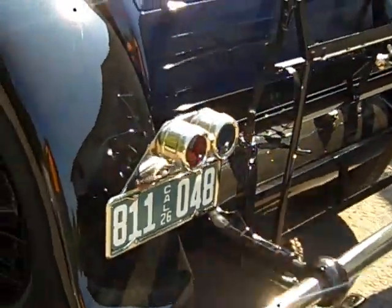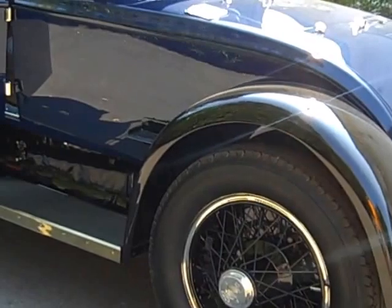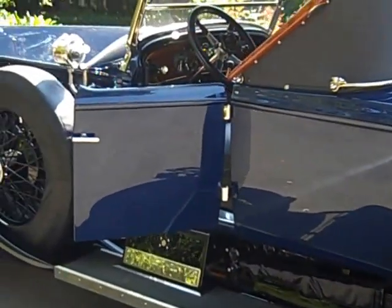That kind of gives you a shot of the 1926 Rolls-Royce Piccadilly Roadster. Hope you liked it. Thanks for watching.